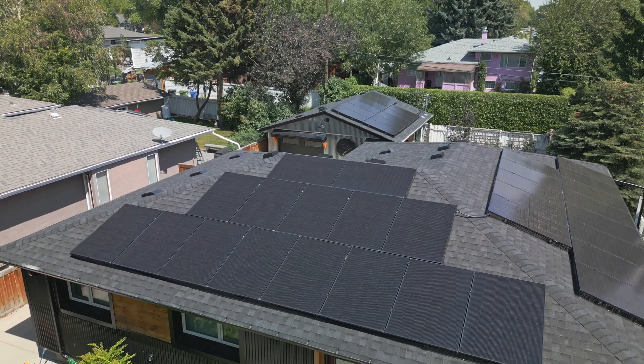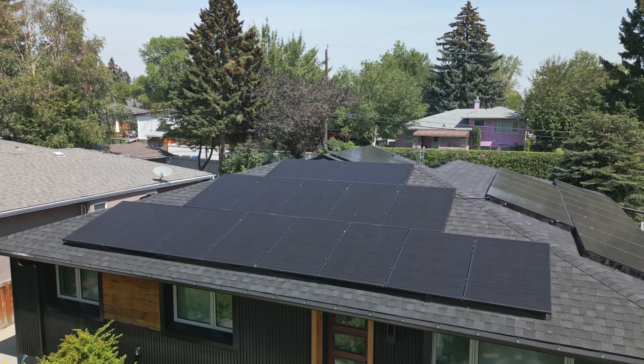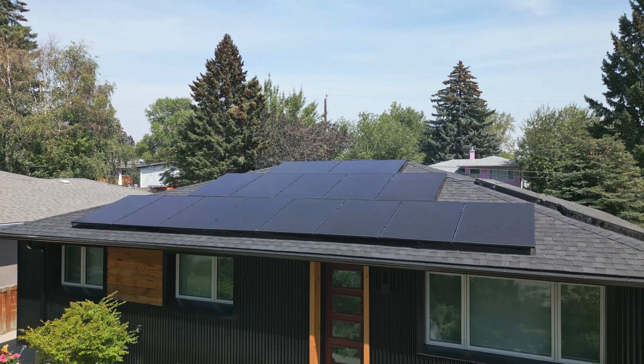My favorite part of the project is the solar power. It's always made sense to me to harness the power of the sun, and now we're providing our energy on-site on our own roof. It makes me happy to look at our bills and not have a gas bill, and to be generating extra electricity in the summer and generating credit for the winter months.